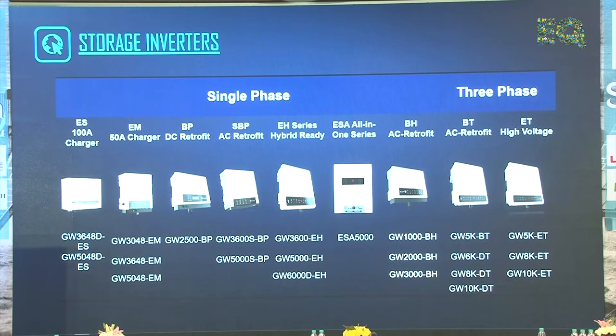For hybrid offerings, we have mainly single-phase and three-phase options. In single phase: the ES series for 3.6 and 5 kW, the EBP retrofit on DC side, SBP for AC-side retrofit, EH series hybrid ready, and ESA — a single-stop solution with inbuilt battery. In three phase: the BT is AC retrofit, ET is a purely hybrid inverter available in three ratings — 5, 8, and 10 kW.